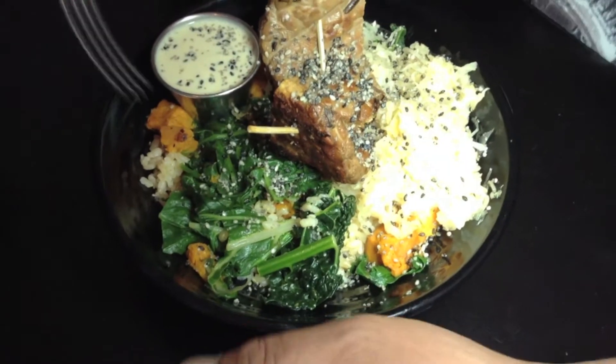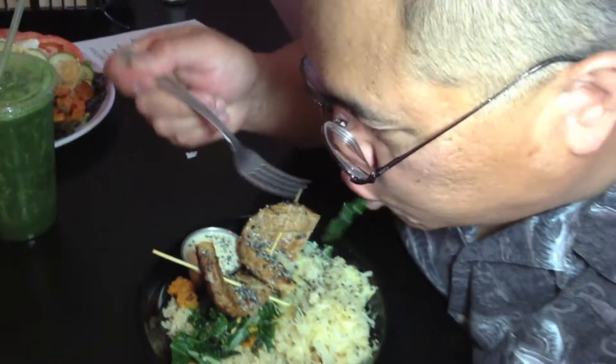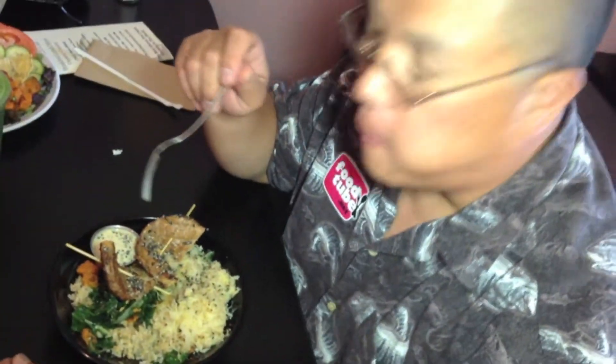Here we have the Indonesian salad. It's got tempeh — this is soybean cake. Side crab, sweet potatoes, greens, kale. Delicious.